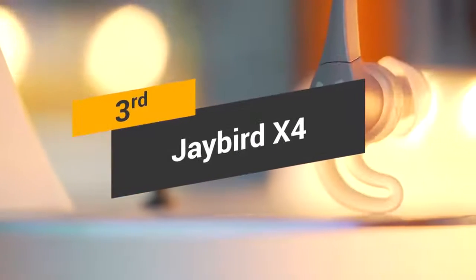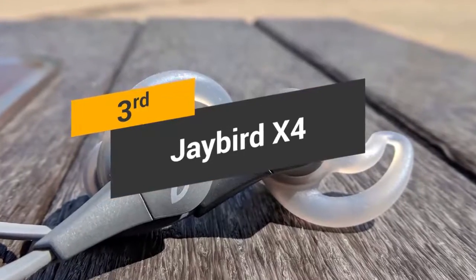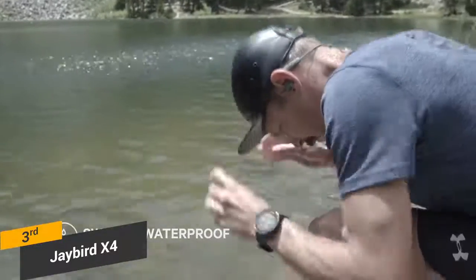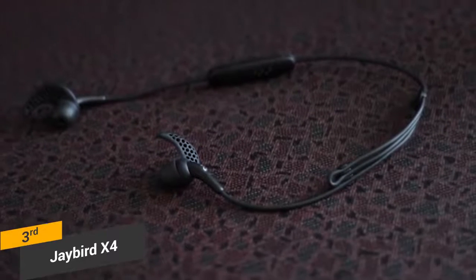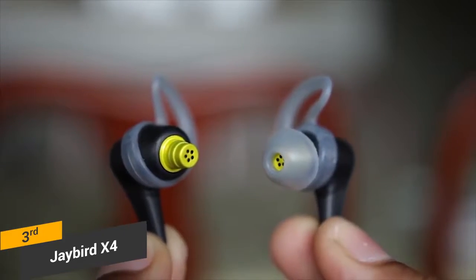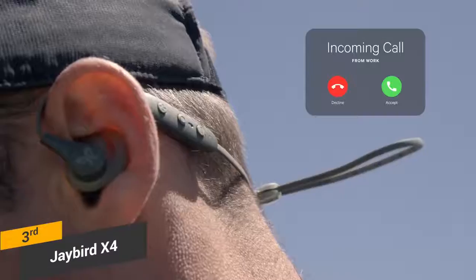Coming in third place, we have the Jaybird X4. The entire Jaybird X series has earned quite an amazing reputation over the last few years, and the X4 earphones add a number of new features that set them apart from their predecessors. These headphones have a waterproof design and interchangeable ear tips that make them more versatile than ever before. They are available in a number of colors, including black, glacier white, and jade. The metallic accents and colorful design make them very sleek and attractive. There is also a built-in cinch clip that you can use to tighten these headphones up when you go for a run.